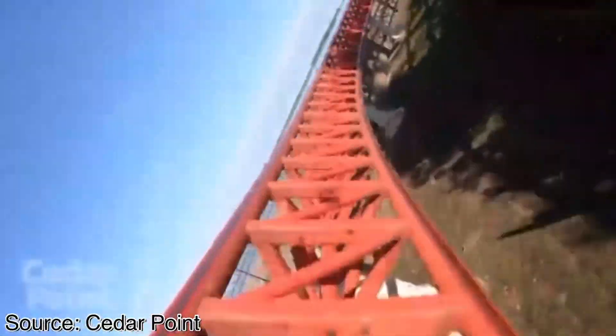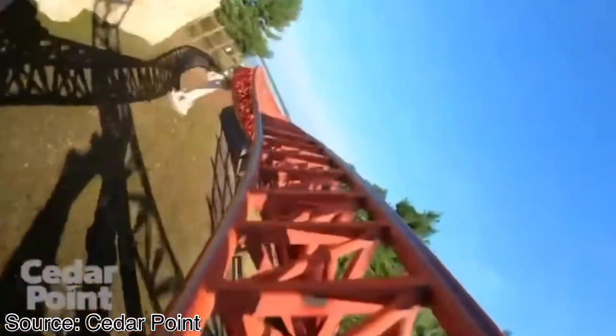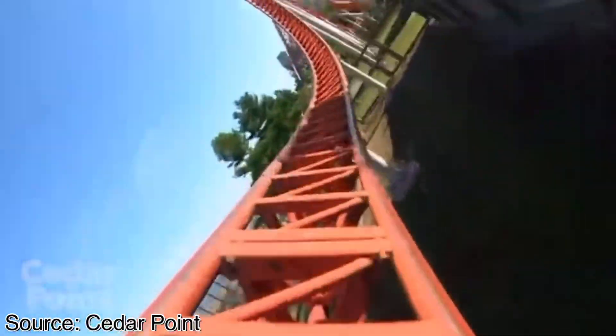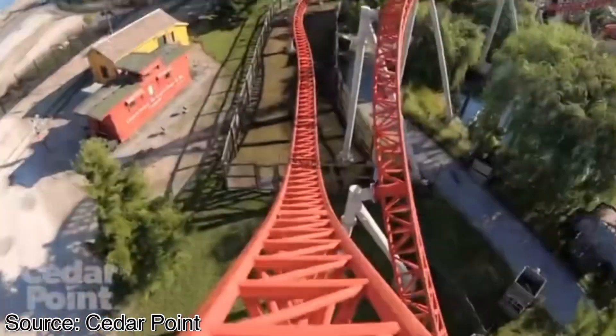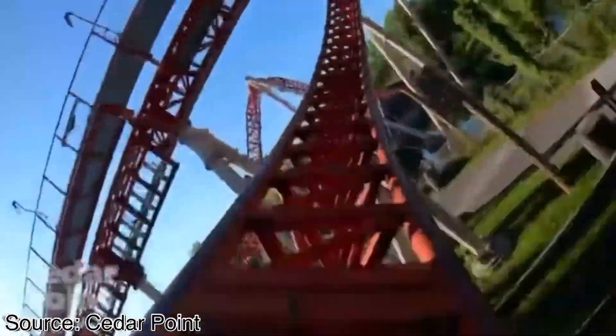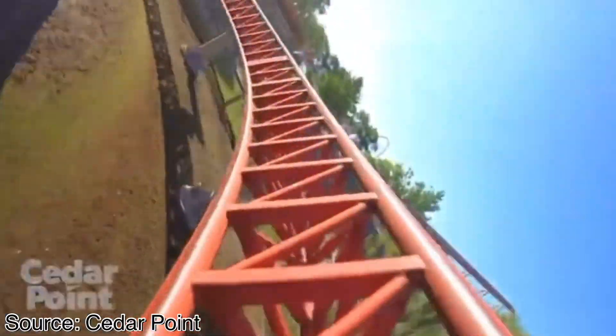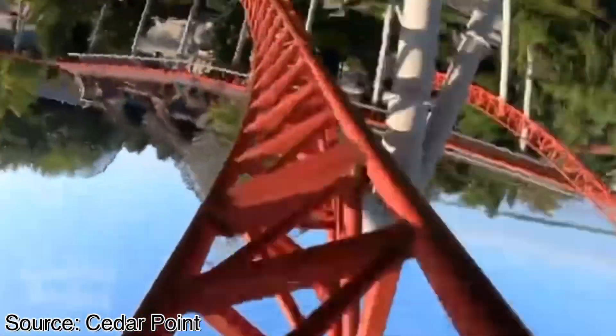You then enter a low to the ground right hand turn that sends you through some rock work. You then quickly switch directions and go through a left hand turn, then the same thing to send you back around right. You then enter a very large camelback that provides some great airtime just like the first drop. A low to the ground turn then sends you up into a twisted horseshoe roll, a set of corkscrews connected together by a low to the ground turn. These are Maverick's only two inversions.